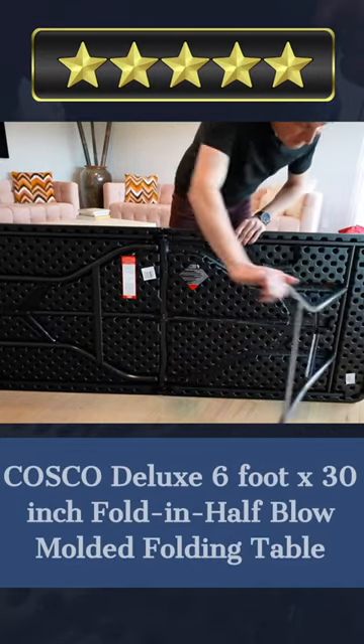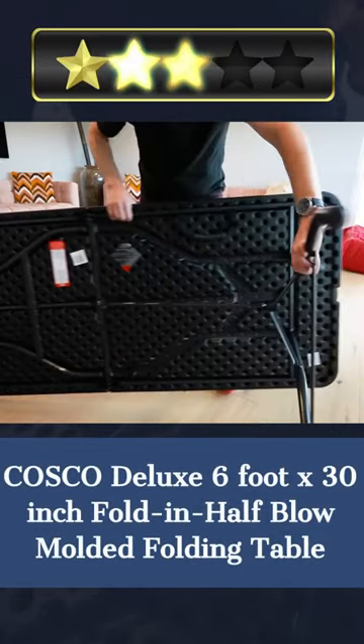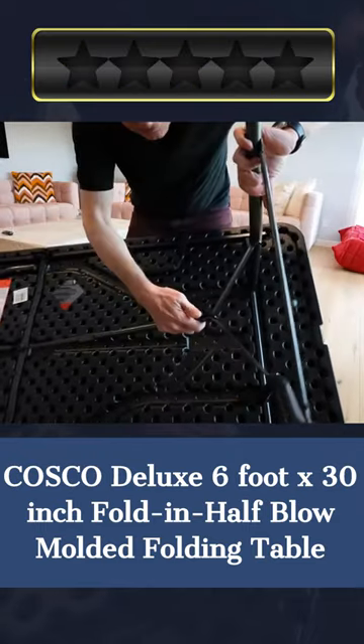Welcome. Our today's pick for best outdoor tables is the Costco Deluxe 6-foot x 30-inch fold-in-half blow-molded folding table. Here's a quick review.